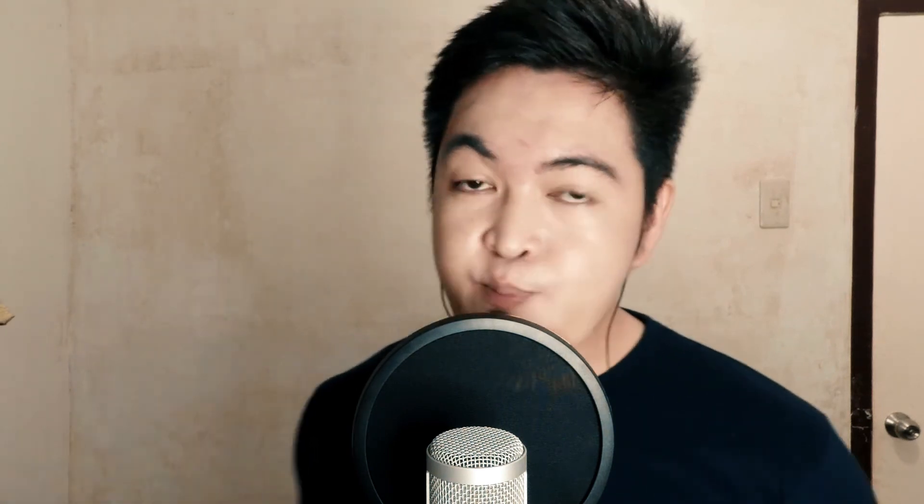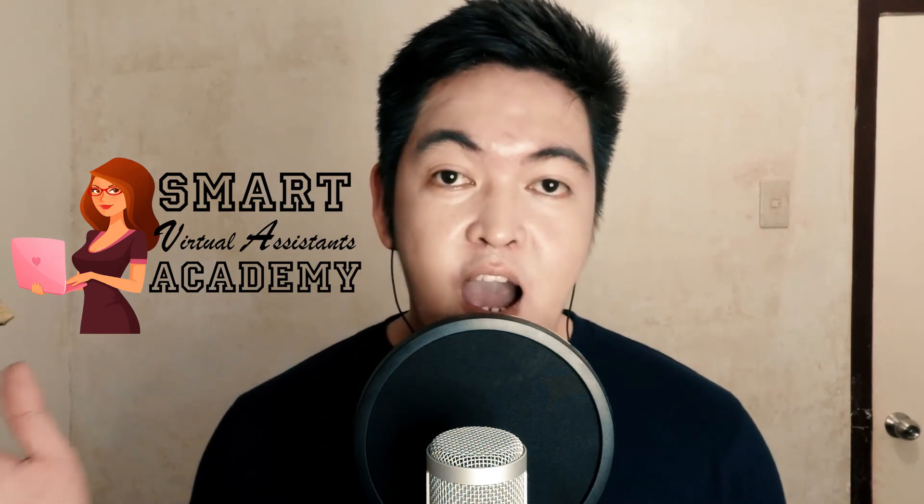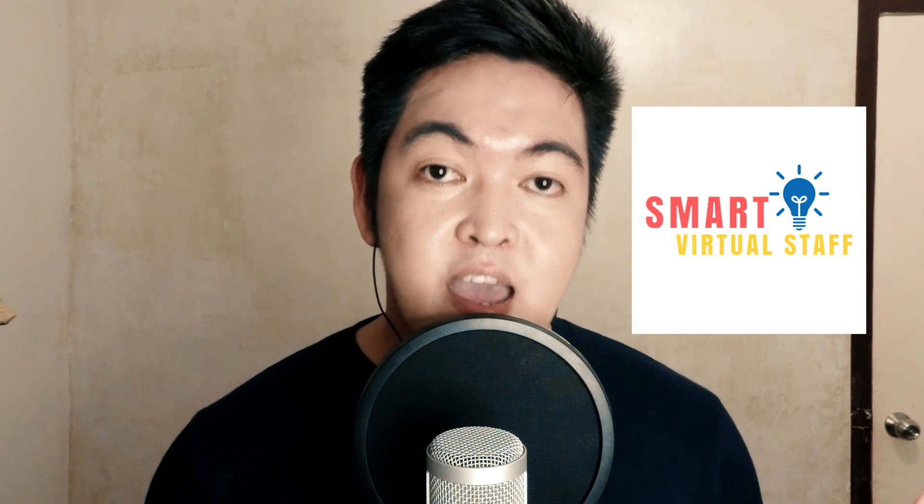Thank you very much for watching my video and listening to my story on how I got my first laptop. If you're an individual who wants to start a virtual assistant career and you don't know how to do it, click the box on my right to learn more about how to become a virtual assistant. If you're a person who has a business or is interested in hiring a virtual assistant, click the link on my left to learn more about how to get your first virtual assistant.